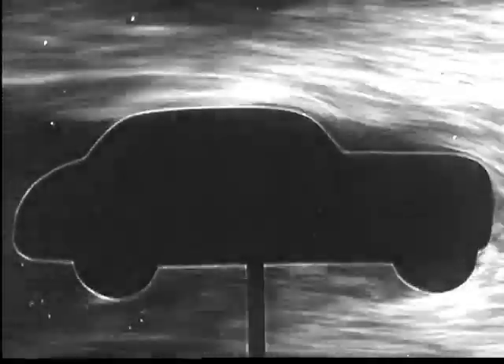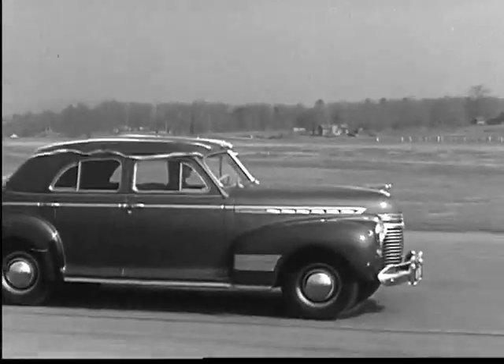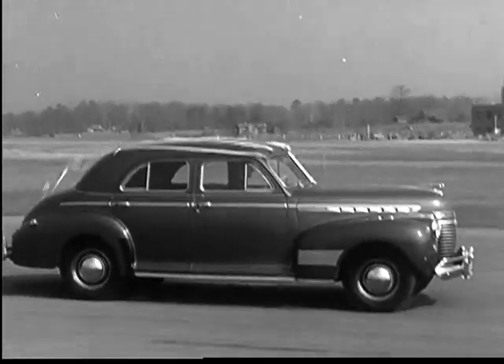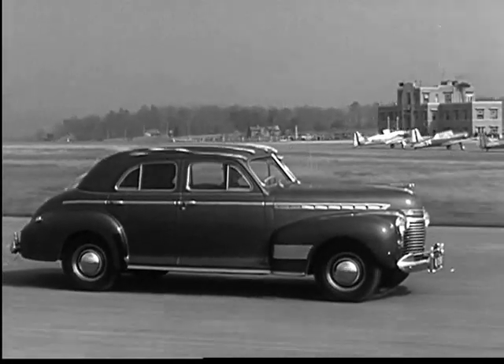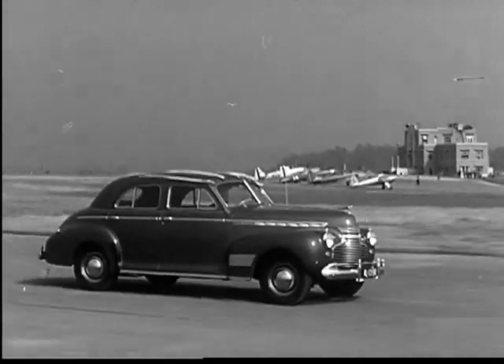Let's take this car out on the road for some practical tests of streamlining. Those ribbons are floating easily across the top of the car because of streamlining. This experiment shows that there's no bubbling or confusion of the air — just a smooth, gliding stream.